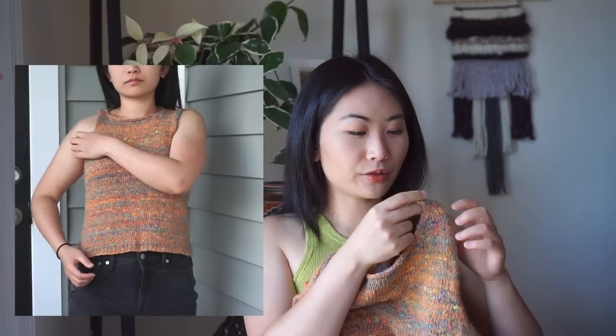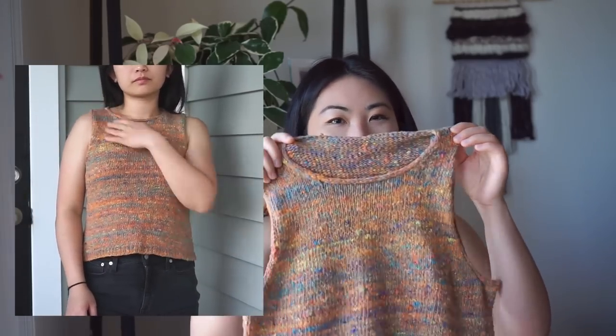I wanted it to be bra-friendly and I liked the look of slouchy slipovers, so I think I got caught between two minds — a neutral-ease tank versus an oversized slipover. It ended up in between: not super tight but definitely not slouchy. This very thick shoulder part I'm not a fan of. I'd like to go back and do a couple more decreases before the shoulder in front and back so it tapers in more.